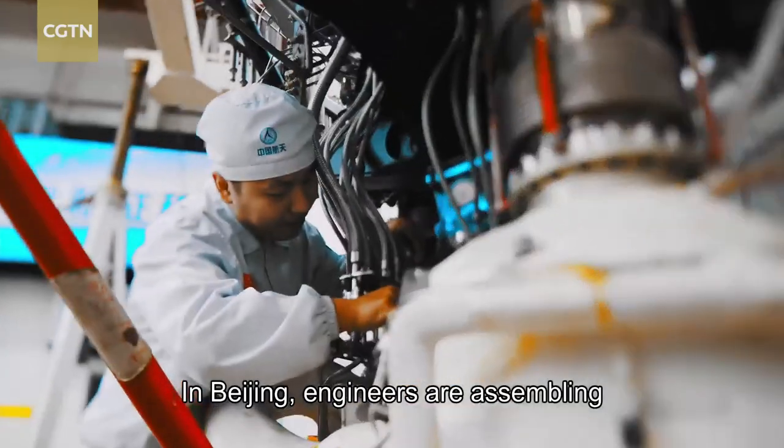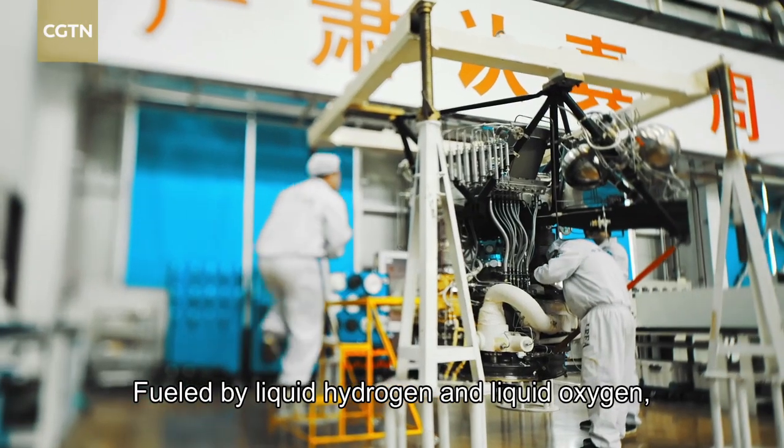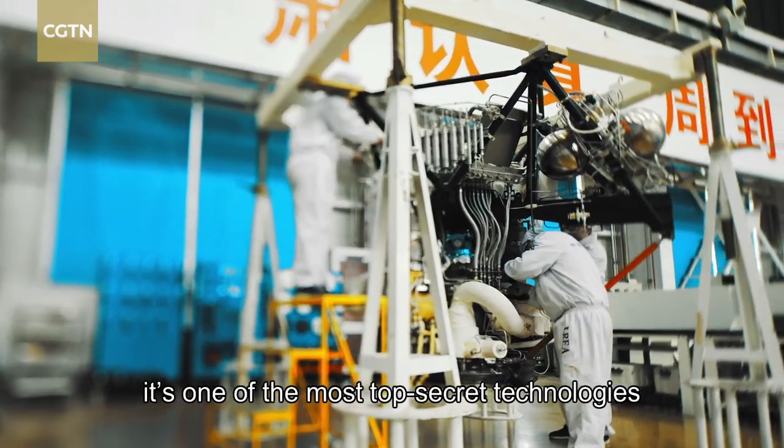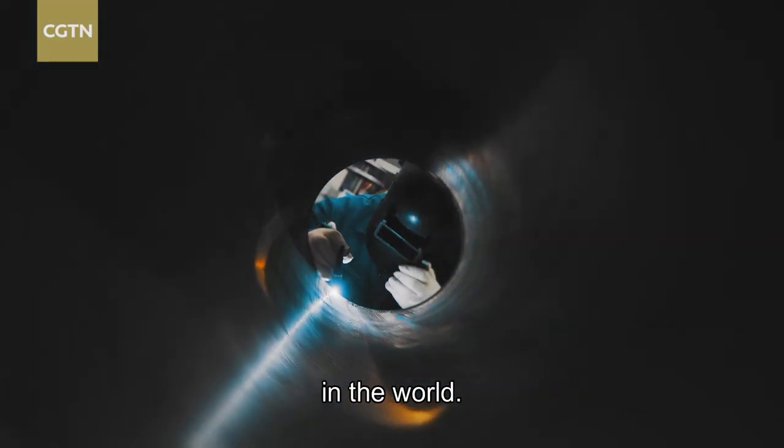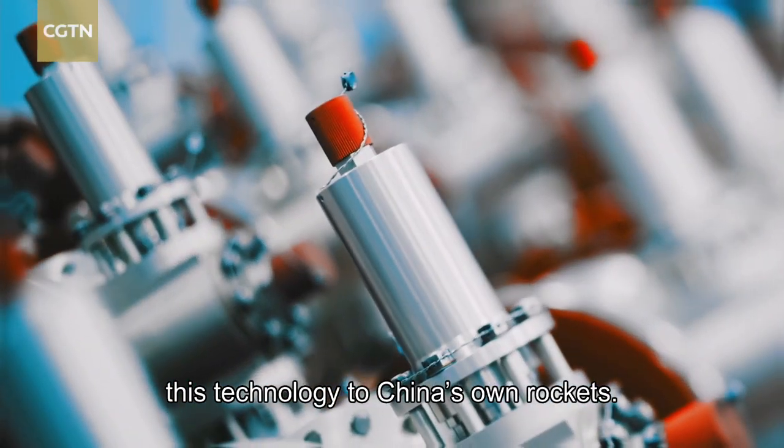In Beijing, engineers are assembling a high-performance rocket engine. Fueled by liquid hydrogen and liquid oxygen, it's one of the most top-secret technologies in the world. Today, engineers are trying to apply this technology to China's own rockets.